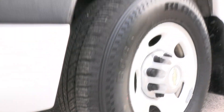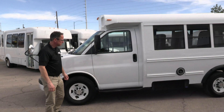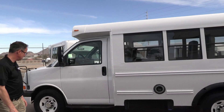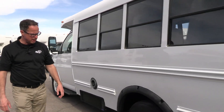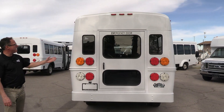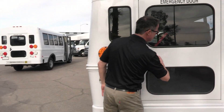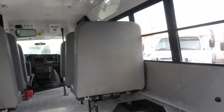Tires are looking good — we can always provide you a tread depth, and they're actually looking really good. Got a driver's step here, skirt-mounted AC condenser. Rear of the bus: straight bumper, nobody's backed into anything. Very clean rear end — nice, bright white. It looks really good.